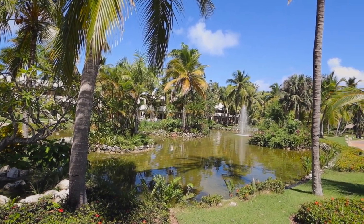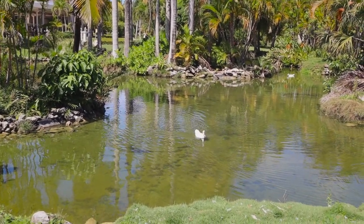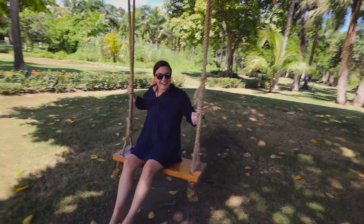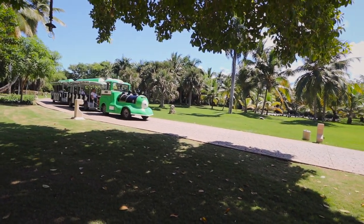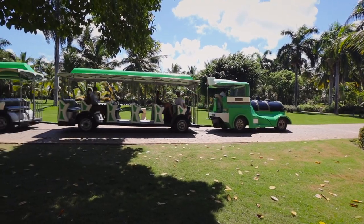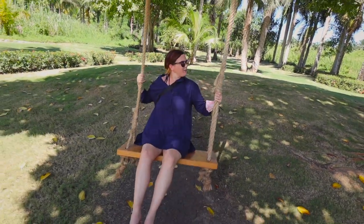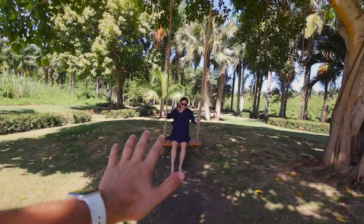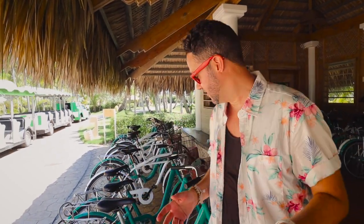As you can see, the grounds here are absolutely beautiful — lots of palm trees, ponds, and fountains. You can see the rooms in the background as well; it's very well looked after at this resort. There are swings hanging from a beautiful tropical-looking tree here. Besides this train next to me, and of course your feet, there is another way to get around the resort — there are bicycles. We haven't seen a single person on one yet, but again, it's not at full capacity.